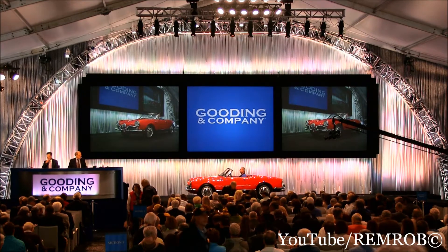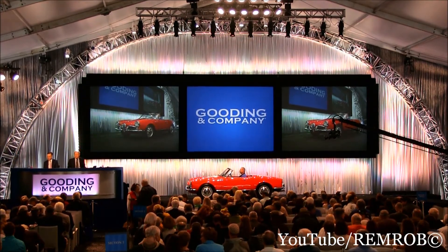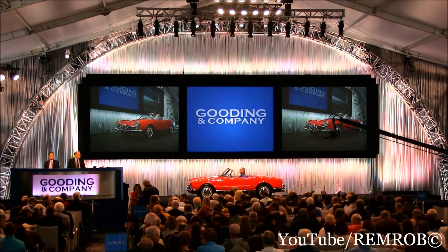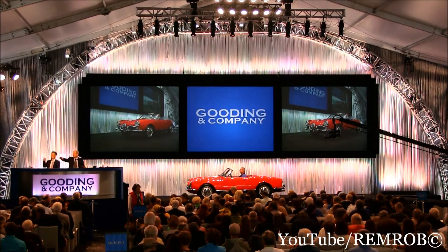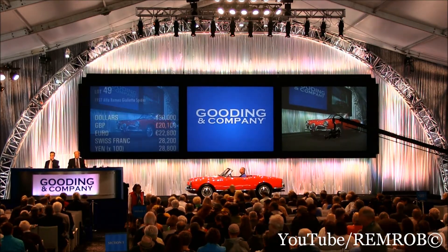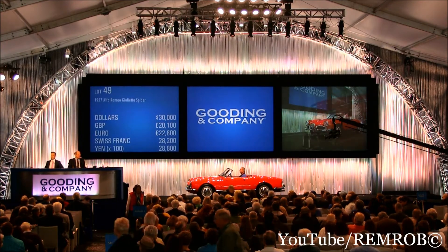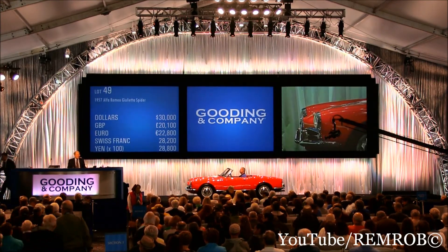Opening at $50,000 — that's very difficult. $30,000 then — why don't you bid me $30,000. Thank you, $30,000. Got you. $30,000 on my right. In the market, straight away, at $30,000 on my right here.